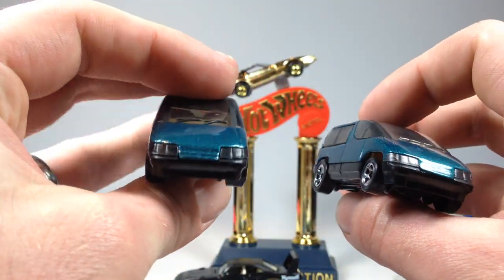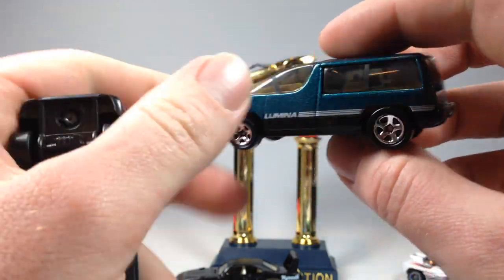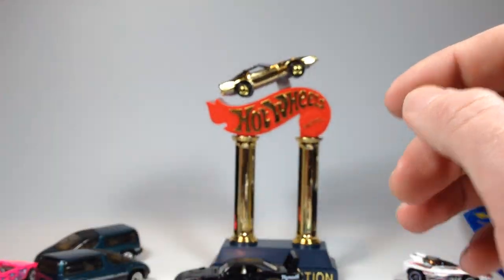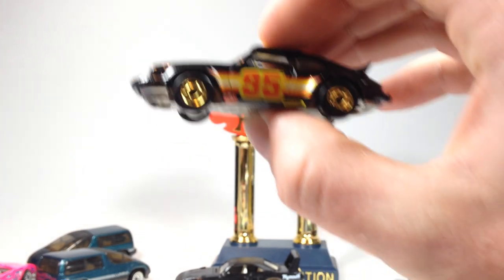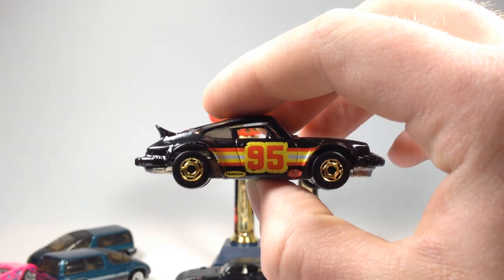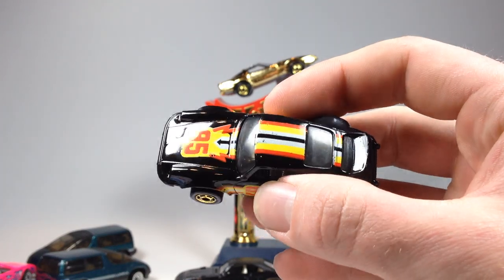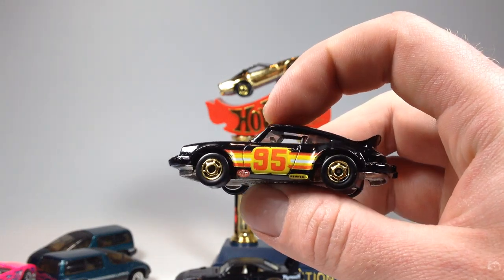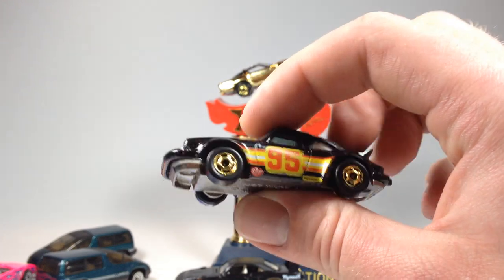They were great cars, especially as a teenager — you could fit all your friends inside and all your band equipment too, so a lot of good memories in the minivan. And then last but definitely not least, we've got this Porsche P911. This is a really cool older casting — old Blackwell era. I don't know exactly what year, but I think it was the late '80s.